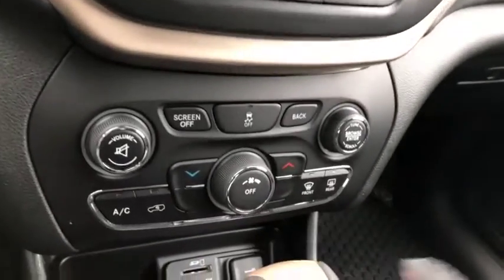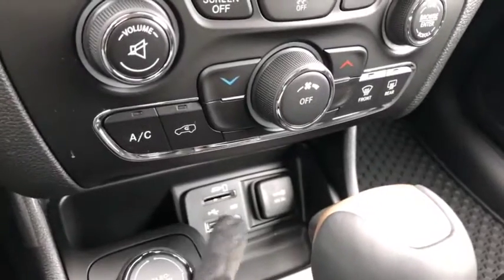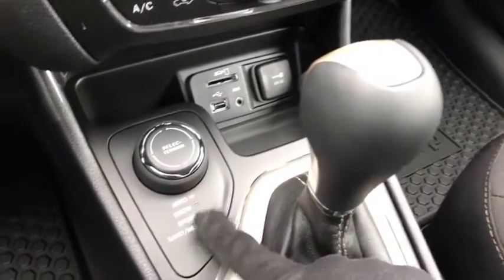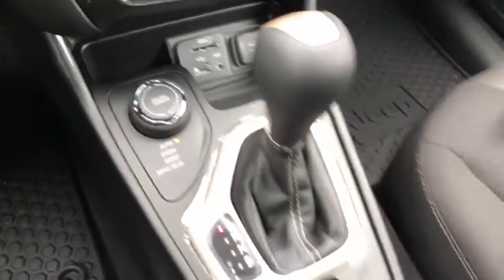Climate control includes AC, defrost, and rear defrost. More controls down below including your USB and AUX ports just right there. You also have your select terrain 4x4 which includes snow, sport, sand, and mud. Electronic parking brake just right here as well.